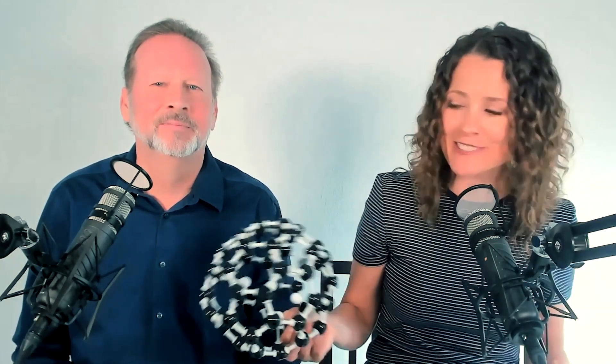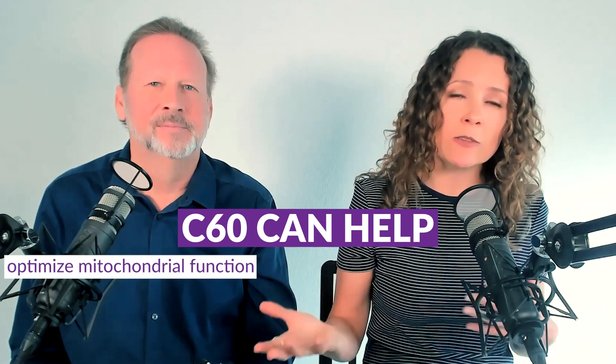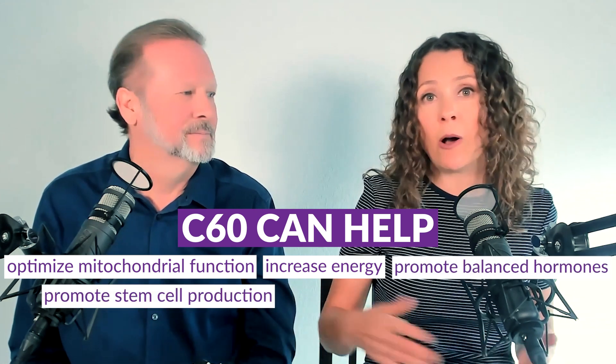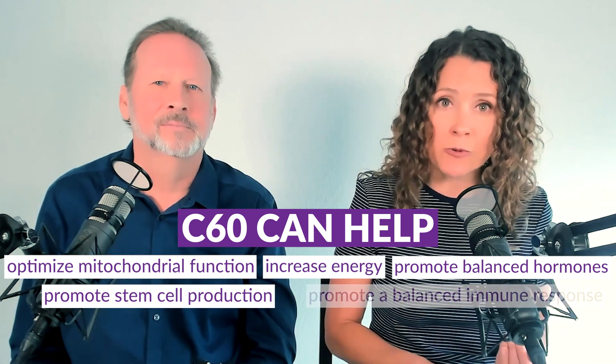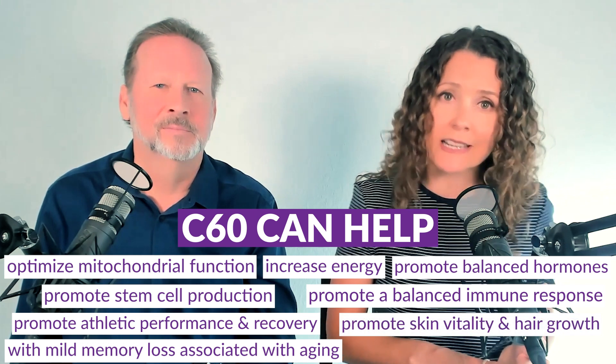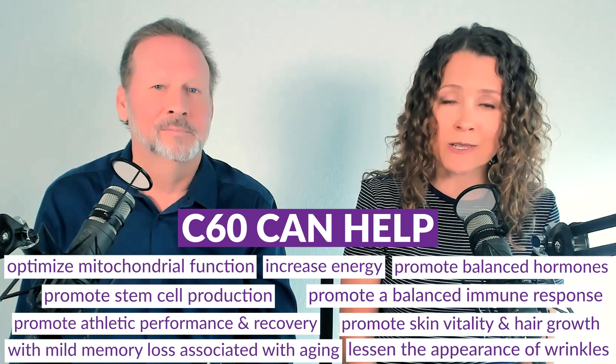So we learned that C60 has a really cool structure and it's a very versatile molecule — it can actually do the job of several of the antioxidants that your body would normally have to make. So why do people take carbon-60? Because C60 is a free radical sponge, it's able to lift the oxidative burden at the cellular level. And there are more health benefits — they're all the downstream effect of C60 neutralizing free radicals. It helps optimize mitochondrial function, energy production, hormone production, and stem cell production. Those things lead to downstream benefits including a balanced immune response, supports athletic performance and recovery, helps mild memory loss associated with aging, promotes skin vitality and hair growth, and it may lessen the appearance of fine lines and wrinkles when applied topically.